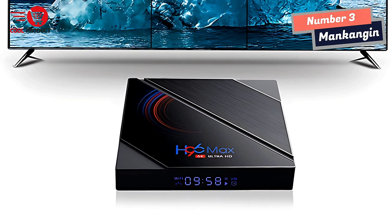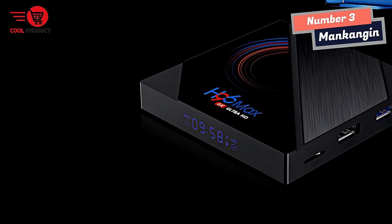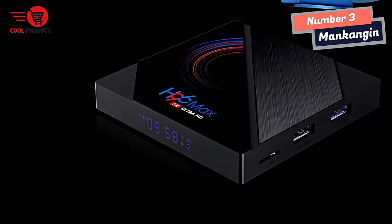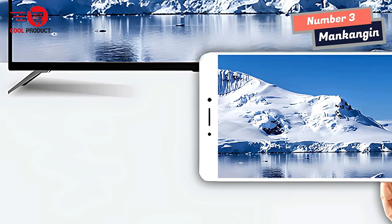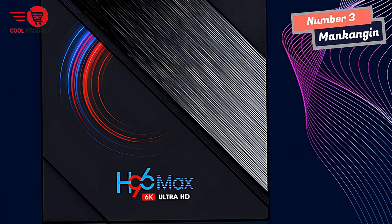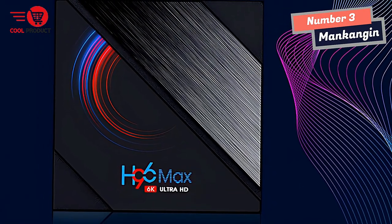To ensure a smooth and stable connection, the TV box is built-in with 2.4/5GHz Wi-Fi, Bluetooth 4.0, and standard RJ45. It supports 10M/100M network speed levels, offering a convenient connection and more stable Wi-Fi signal to enjoy a higher-quality video experience. Whether you're streaming your favorite TV show or playing an online game, the Mankingman Android TV Box provides a seamless streaming experience.